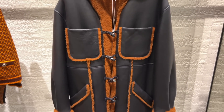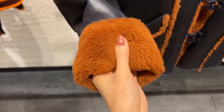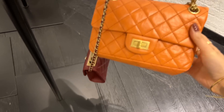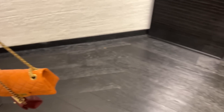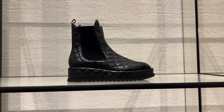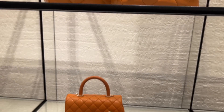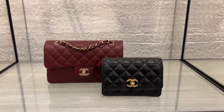Wow, shearling jacket — this would be so warm! The orange is just a bit too much, it's very bright. I do love the mini reissue style, I've been using mine so much. They even have this color for the Chanel 19 and the cocoa handle — the burgundy is gorgeous.